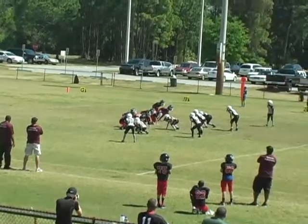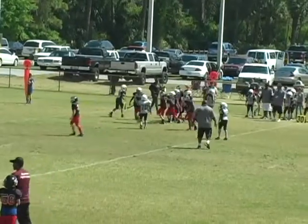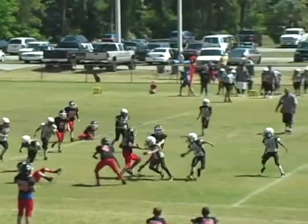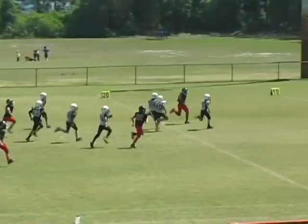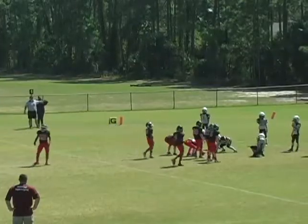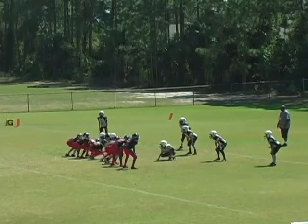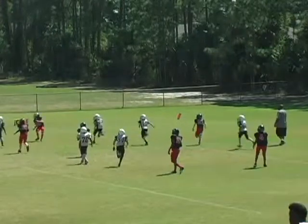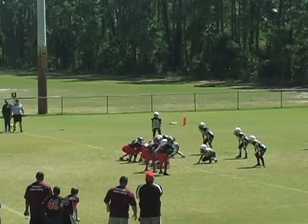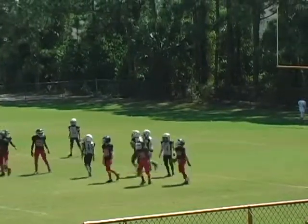Offense lines up, second and five. Stays on his feet. 52 hits the outside corner, he stays on his feet. He could go all the way, folks. Number 45 and he'll be short of the goal.